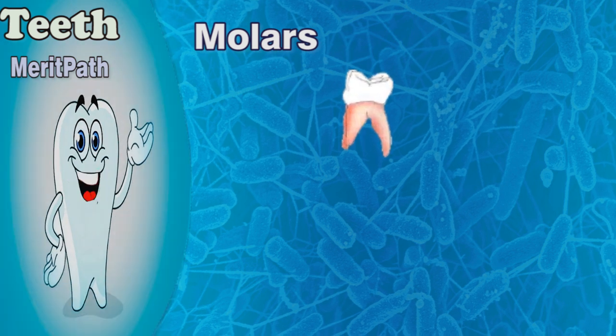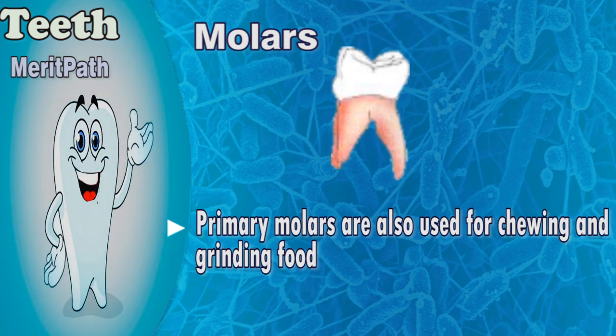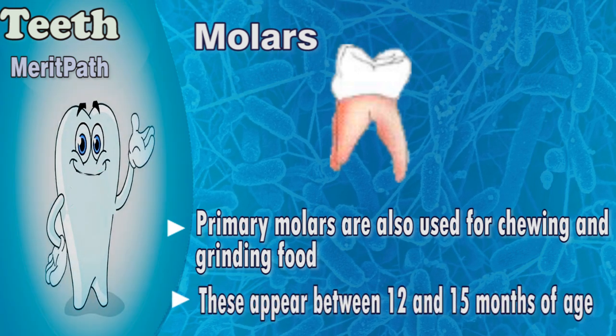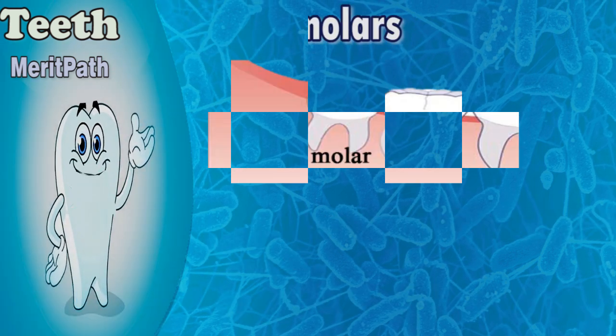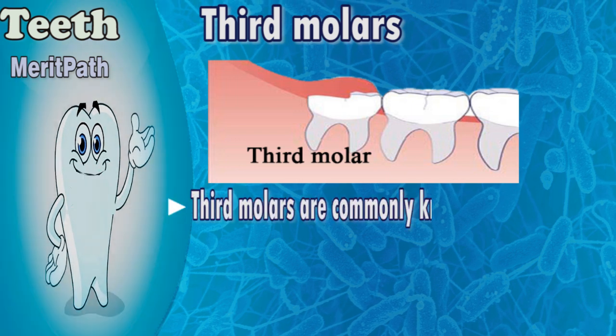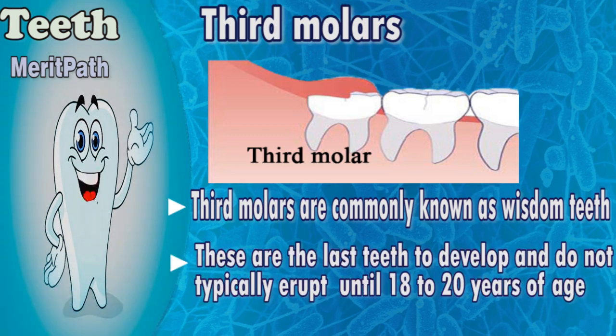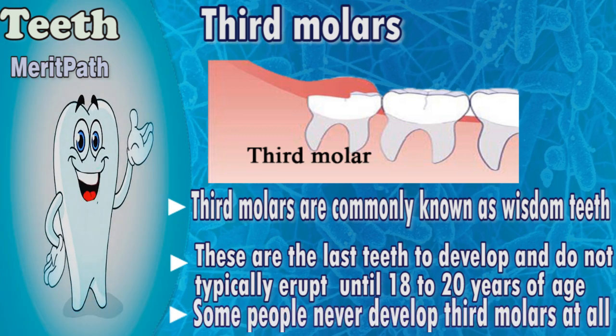Primary molars are also used for chewing and grinding food. These appear between 12 and 15 months of age. Third molars are commonly known as wisdom teeth. These are the last teeth to develop and do not typically erupt until 18 to 20 years of age. Some people never develop third molars at all.